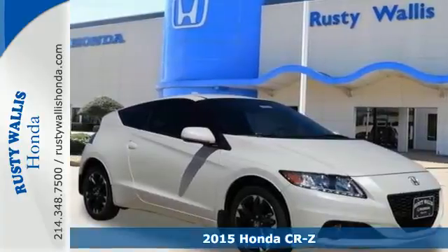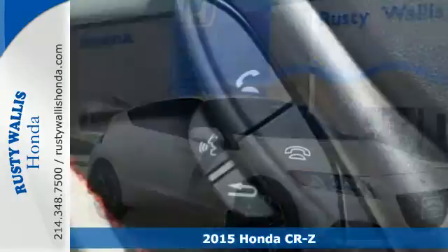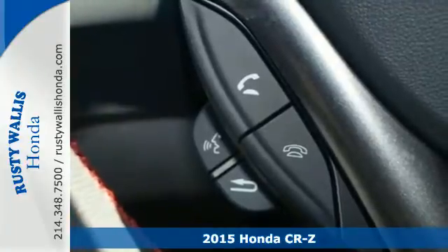It's a 2015 Honda CR-Z. Good looks and a safe drive are yours to enjoy in this sporty hybrid.